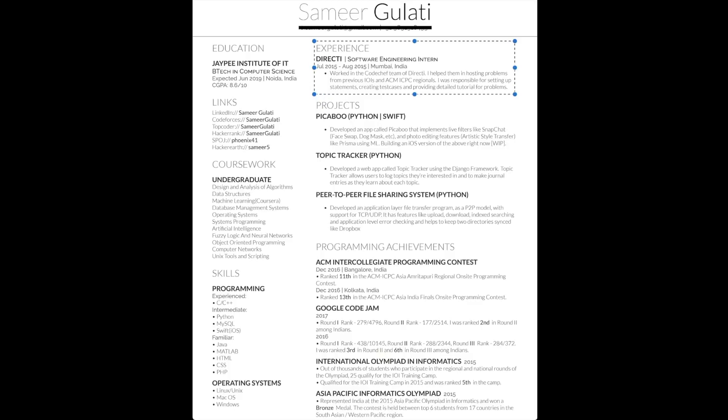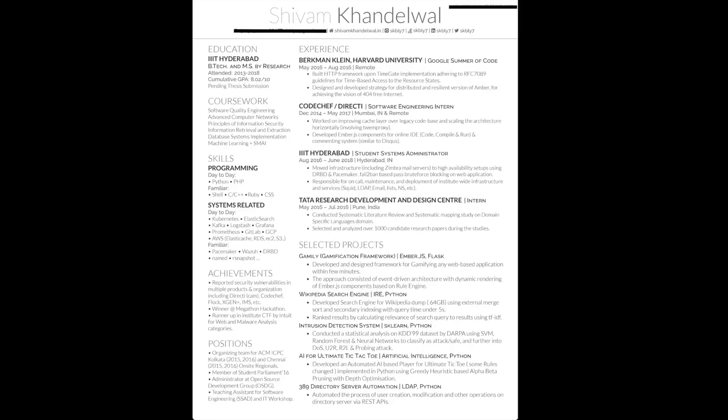My experience section is well described, but I would like to add more quantification — for example, stating how many problems I set and how many users solved them. Notice the projects section: I described them well like my experience, but couldn't really quantify them. I did use a lot of buzzwords though, so take note of that. Next, my programming achievements section — contests like Google Code Jam and ACM ICPC are very well known, and having them on your resume gives you an edge. State your rank and give context.